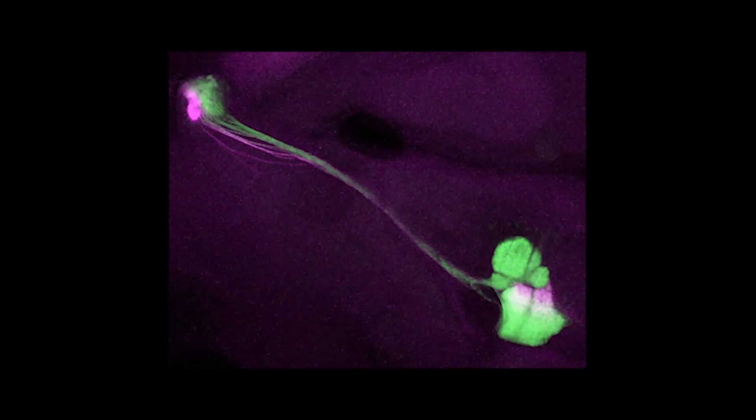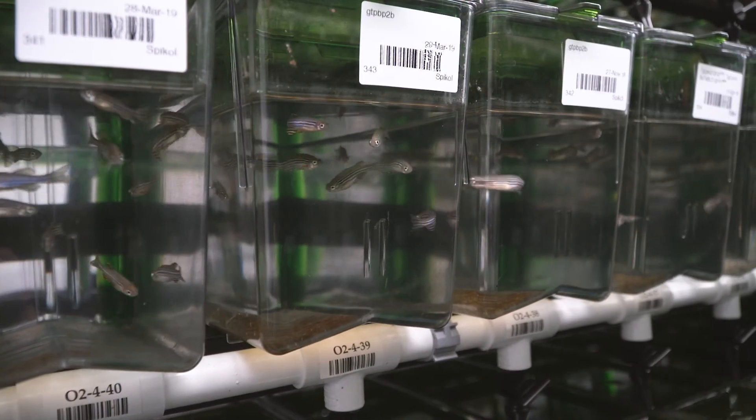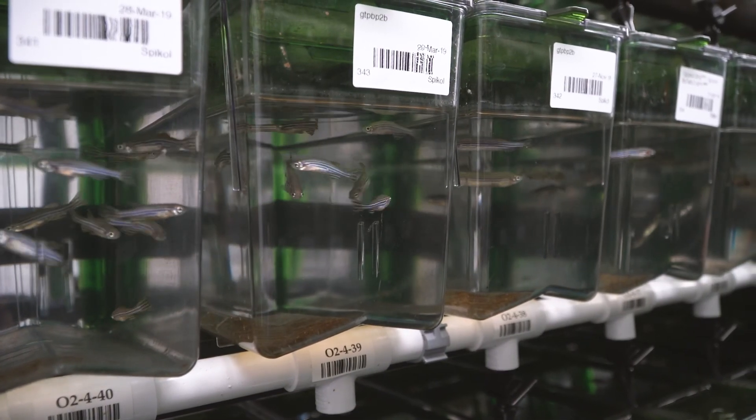For example, affecting blood cells, the heart, or kidney, and asking what role does this gene actually play in the development or physiology of that structure or organ.